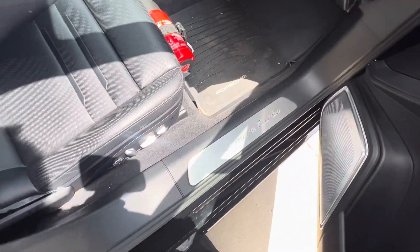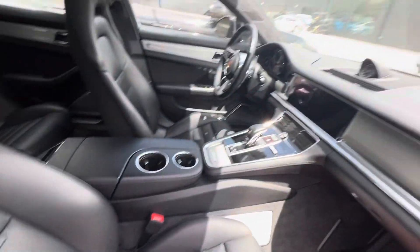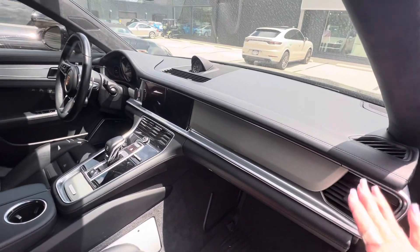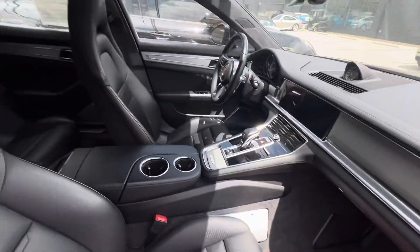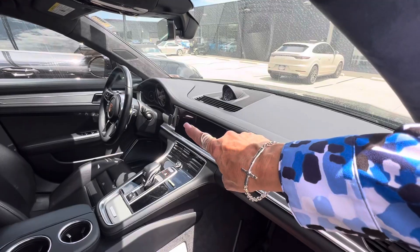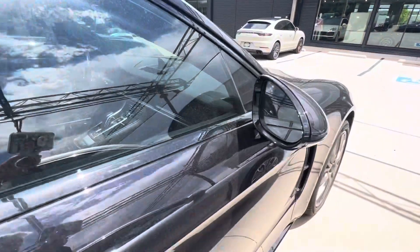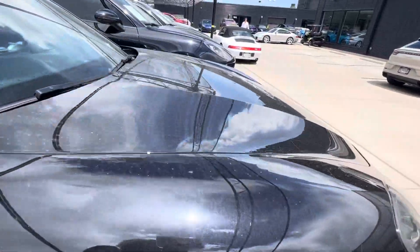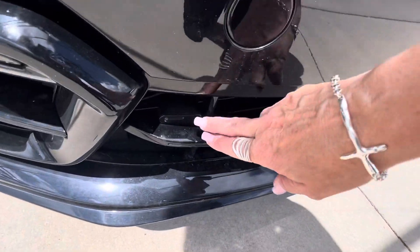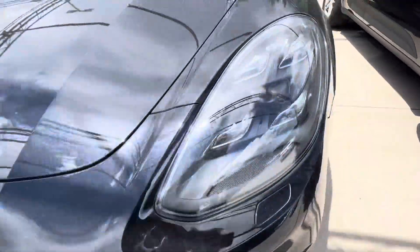Illuminated door sills with 'Panamera Turbo.' It does have the brushed aluminum inlays and beautiful leather across the dash — absolutely beautiful. No weird smells or anything like that. I want to point out right there — that's a very high-end radar detector that's already been integrated into the vehicle. We don't remove them; it doesn't affect certification and it's a nice feature our Porsche customers appreciate. You can see it right here, and it'll just work when you start driving.